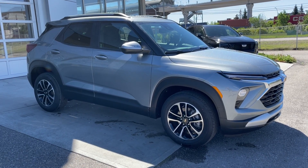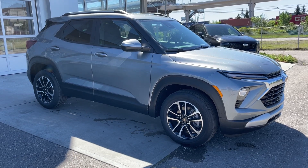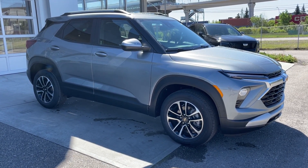Welcome to the brand new 2024 Chevrolet Trailblazer LT in sterling gray metallic. This SUV is powered by a 1.3-liter turbocharged three-cylinder bolted up to a nine-speed automatic transmission.